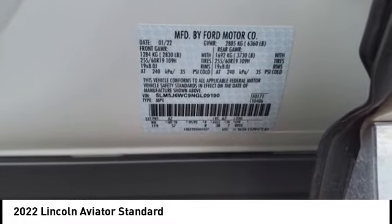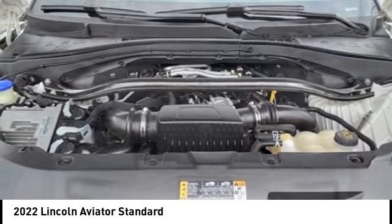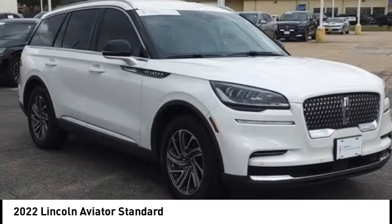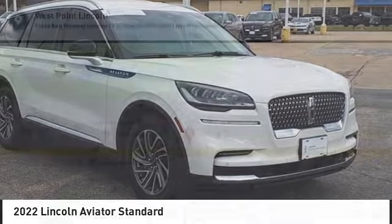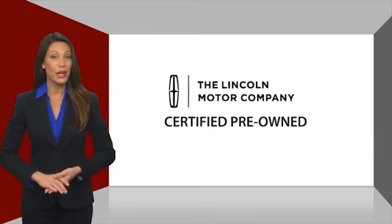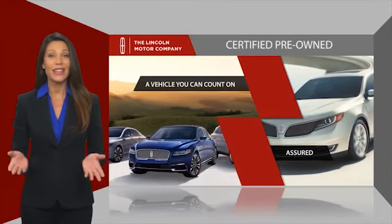Your new ride is just a phone call away. With Lincoln Certified pre-owned vehicles, you can rest assured that you're getting a vehicle you can count on.